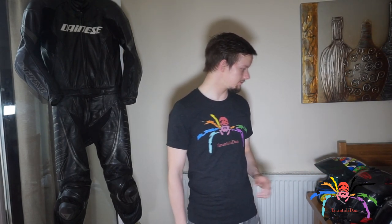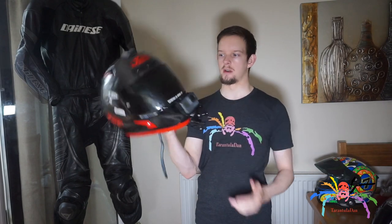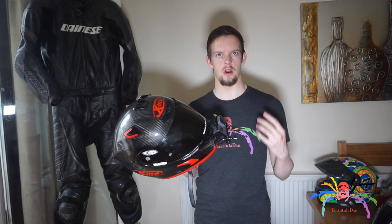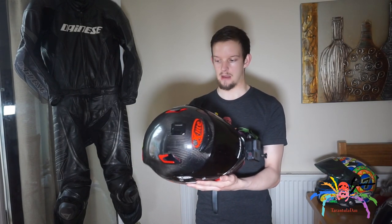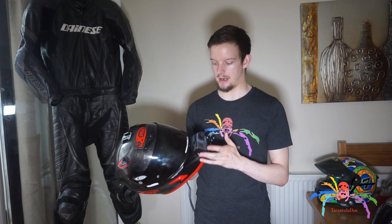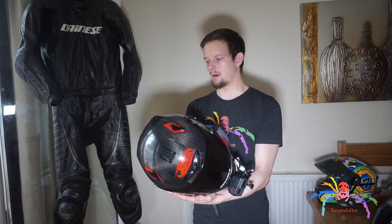The main one I use for pretty much all of my riding is the X-Lite 802RR Ultra Carbon. It's really, really comfortable. Some people have said they've had wind noise at high speeds, but I've travelled at speed and I don't get any wind noise at all — maybe I just got lucky. I think I paid £450 for the helmet, but it's worth every penny.